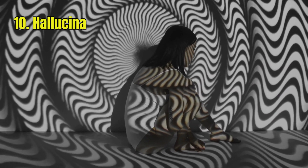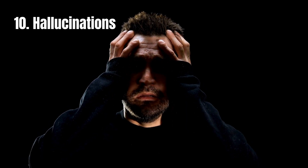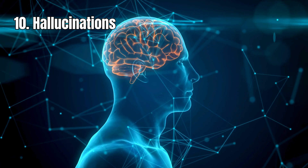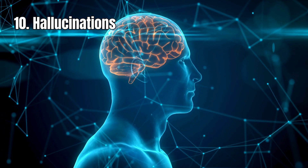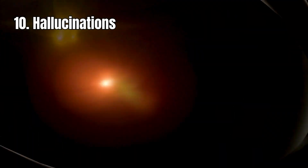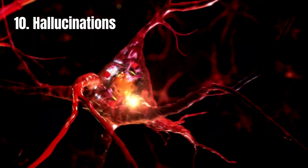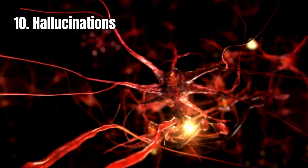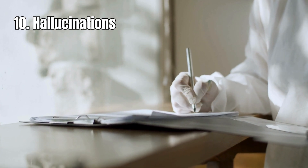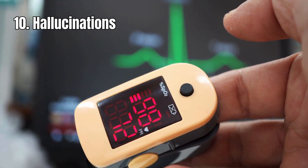10. Hallucinations. Experiencing hallucinations — where you see, hear, or feel things that aren't really there — can sometimes be linked to not having enough oxygen in your blood. When your brain doesn't receive the oxygen it needs, it may not work correctly, leading to possible hallucinations. This lack of oxygen can disrupt the normal functioning of your brain, causing you to perceive things that are not present in reality. If you experience any of these symptoms, especially if they're new or worsening, it's important to see a healthcare provider for evaluation. They can measure your blood oxygen levels using a pulse oximeter or arterial blood gas (ABG) test, and determine the underlying cause of hypoxemia.